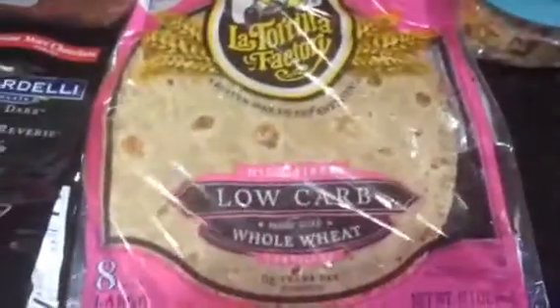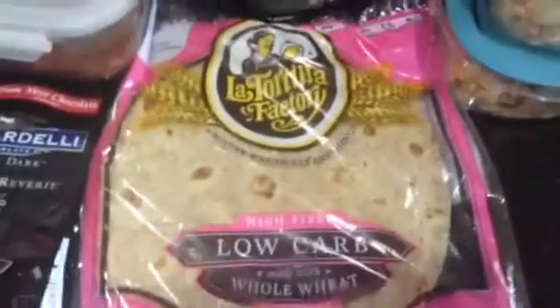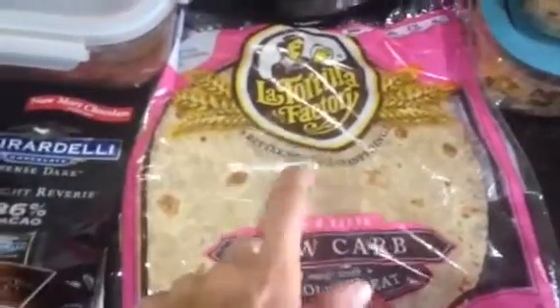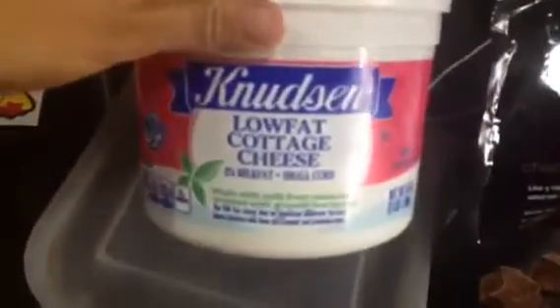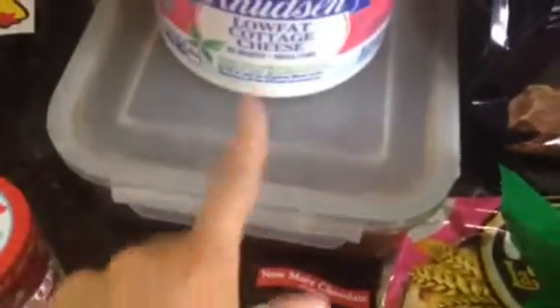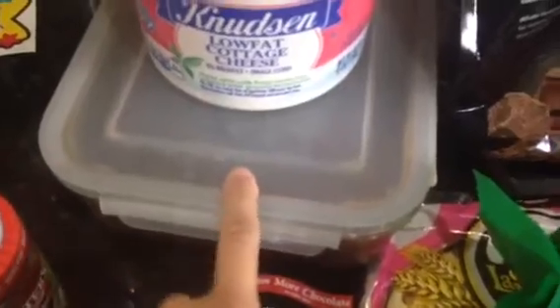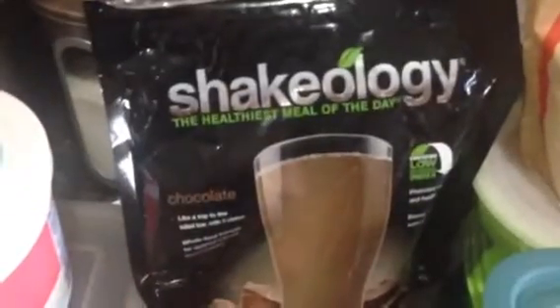I also have these low-carb tortillas that I just bought today. I wasn't too crazy about them so I'm not sure if I'll be eating them too often, but I do put my eggs and turkey bacon in here. Of course avocados for my healthy fats. I have cottage cheese that I eat maybe a couple times a week, pinto beans boiled in water — just made from water and salt — and then of course my chocolate Shakeology.